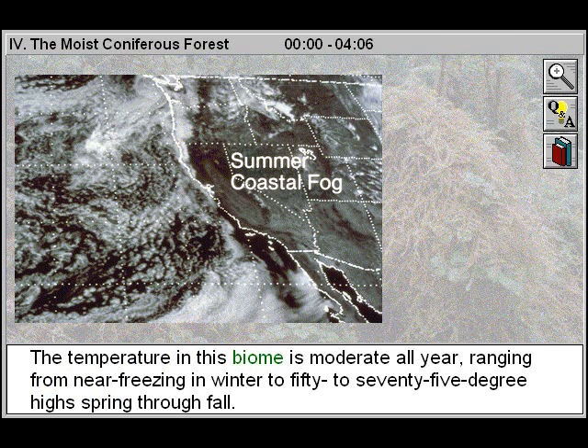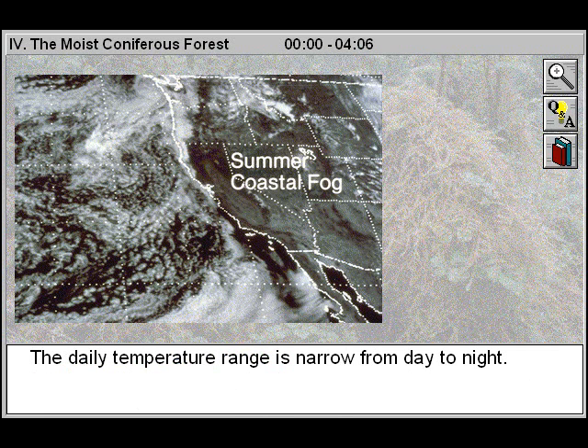The temperature in this biome is moderate all year, ranging from near freezing in winter to 50 to 75 degree highs spring through fall. The daily temperature range is narrow from day to night.